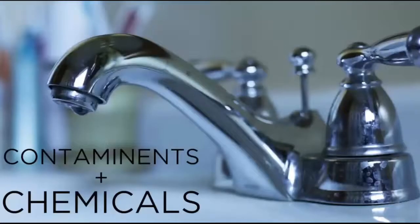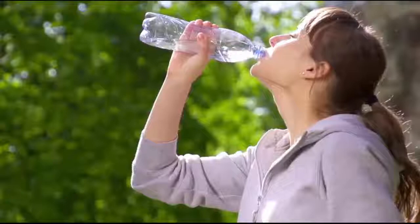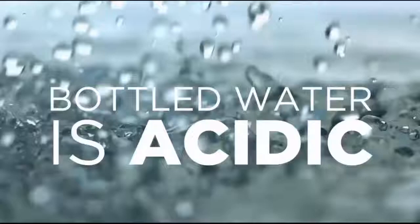Tap water is full of contaminants and added chemicals that are harmful to our bodies. While bottled water might seem like the better option, the production process is highly unregulated and contains harmful chemicals leached from the plastic containers. This water is acidic and affects your body's pH and antioxidant balance.